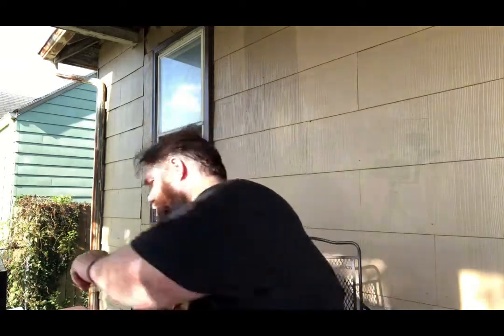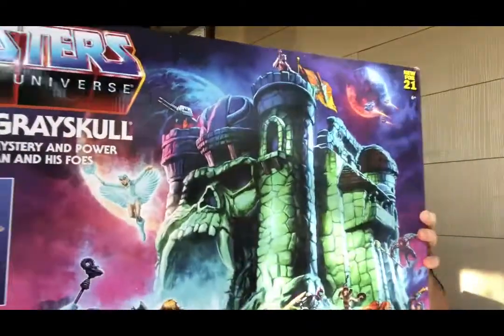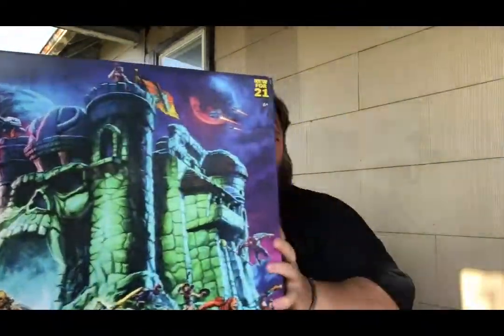I picked up something I've been wanting to get ever since they announced it. I never had it as a child — I didn't get it, got Snake Mountain later on but check this out: Castle Grayskull! How awesome is that? I don't know about you guys, but in our area it's hard to find any of the He-Man stuff.